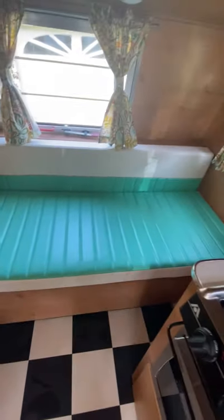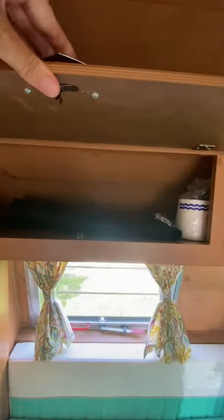The back seat turns into a toddler bed. Storage.